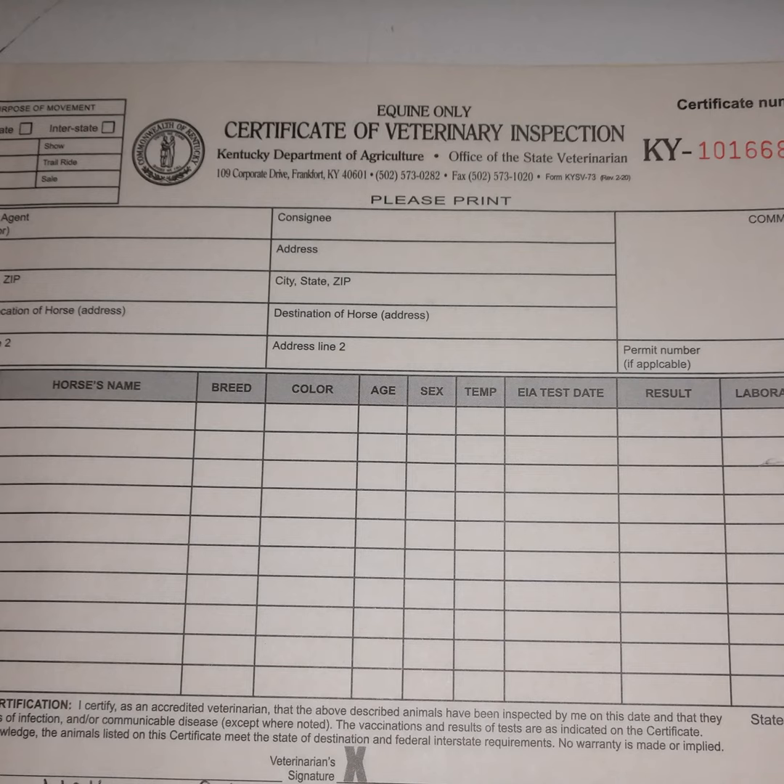Then, finally, on to horse-specific things. I can put up to 10 horses on one health certificate, and that does not mean you have to take every horse listed on it. I know one show wanted individual health certificate papers for individual horses — they were just being jerks. You can have 10 horses on one piece of paper and only travel with one; it's fine.